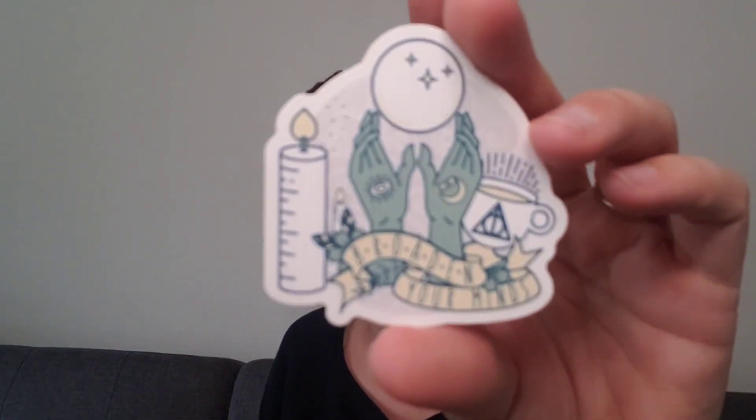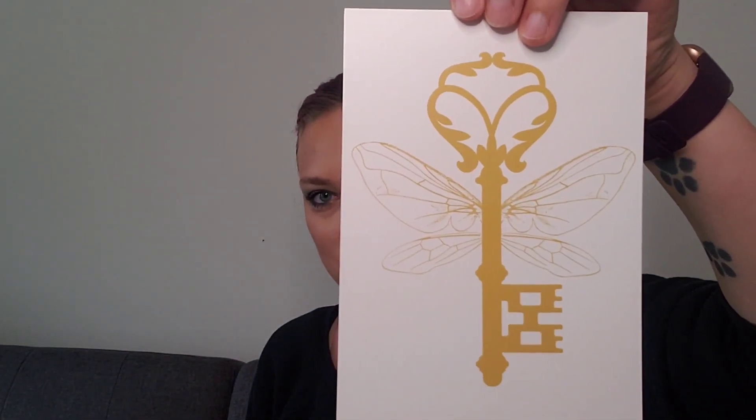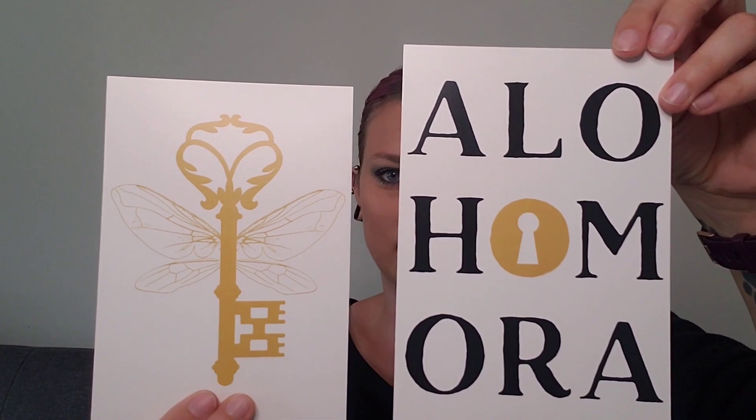There's a sticker that says 'Broaden Your Minds,' and it looks like we have two prints. There's one of the flying keys and one that says 'Alohomora.' Really simple but really nice.